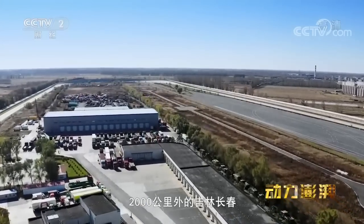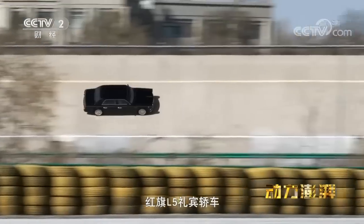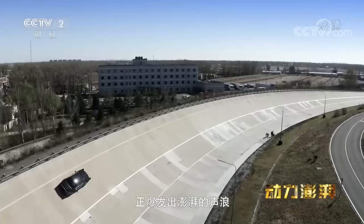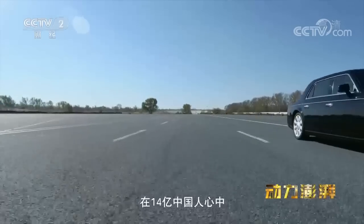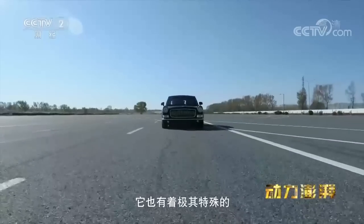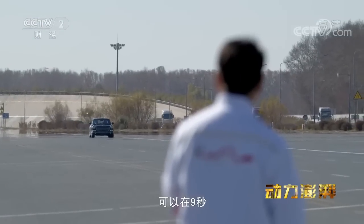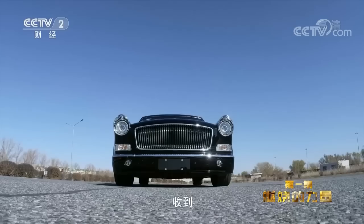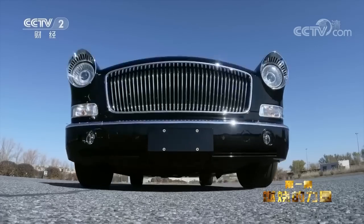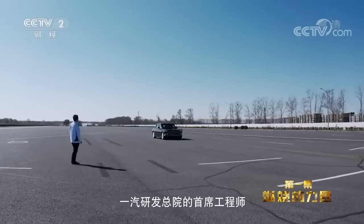G50的轰鸣声还在回响,2000公里外的吉林长春,环形试车跑道上,红旗L5礼宾轿车正爆发出澎湃的声浪。这辆大型轿车不仅代表着中国汽车工业制造的最高水平,在14亿中国人心中,它也有着极其特殊的国家地位和民族记忆。负责测试的工程师叫做李金成,一汽研发总院的首席工程师。